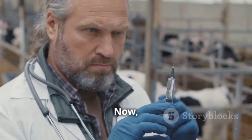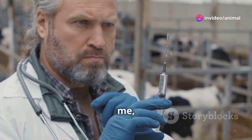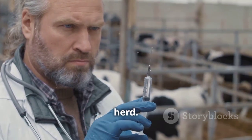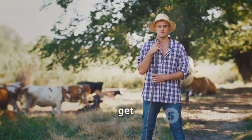Today we're diving deep into the world of warts and cattle. Now I know warts might not sound like the most glamorous topic, but trust me, understanding this common ailment is crucial for maintaining the health and well-being of your herd. So grab your Stetsons, pour yourselves a glass of sweet tea, and let's get right to it.